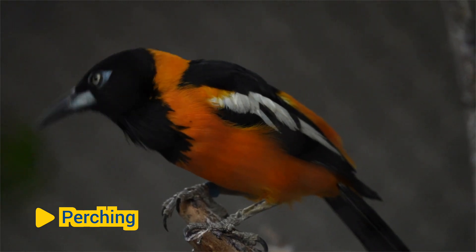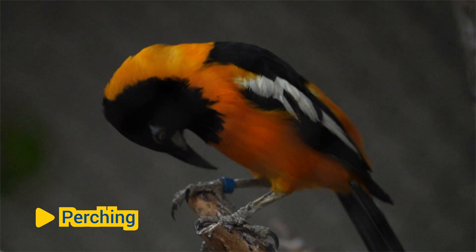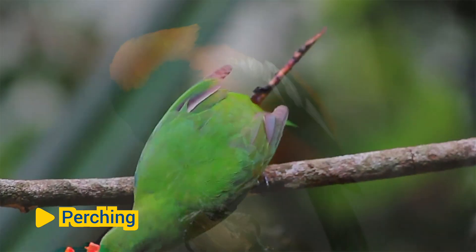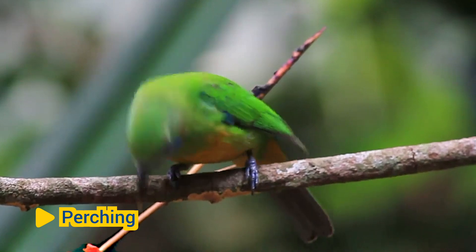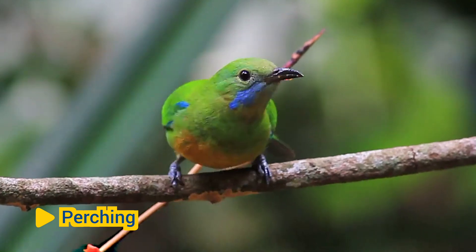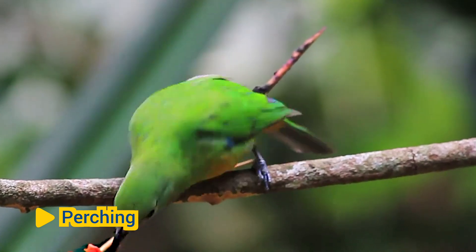Perching: Birds use their feet and claws to perch securely on branches, wires, ledges, and other elevated surfaces. The structure of their feet, with three forward-facing toes and one backward-facing toe in most species, allows them to grip onto perches tightly, even while sleeping or resting.